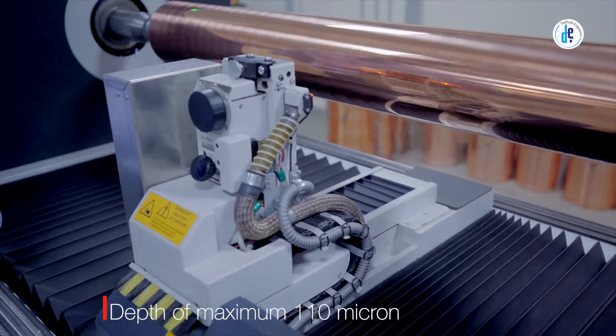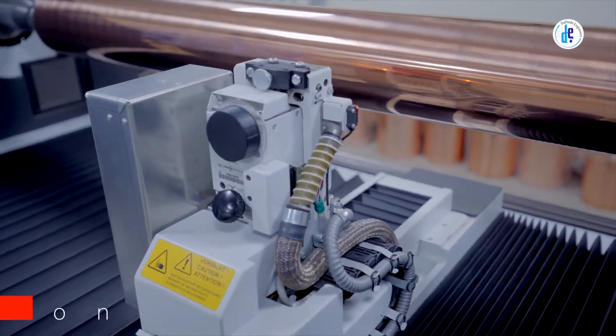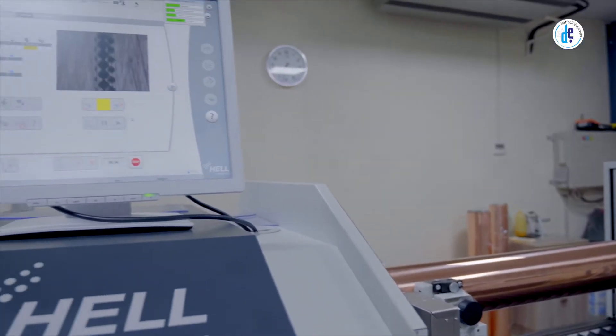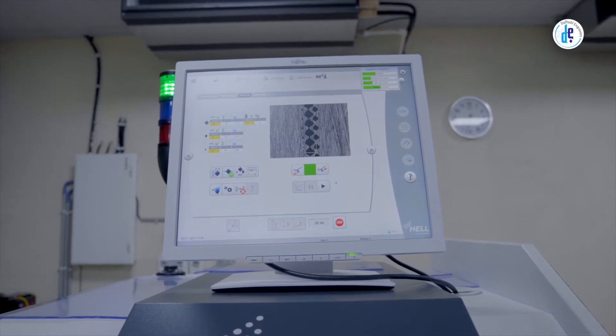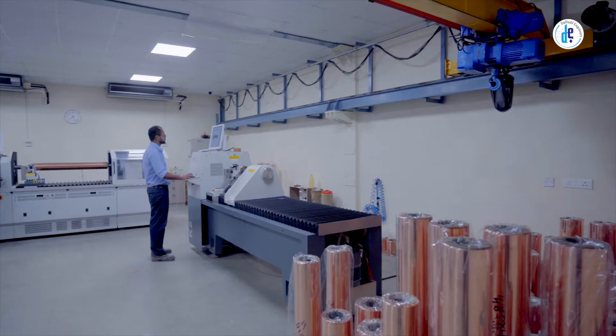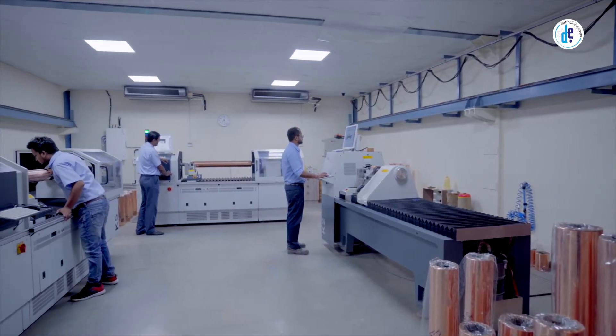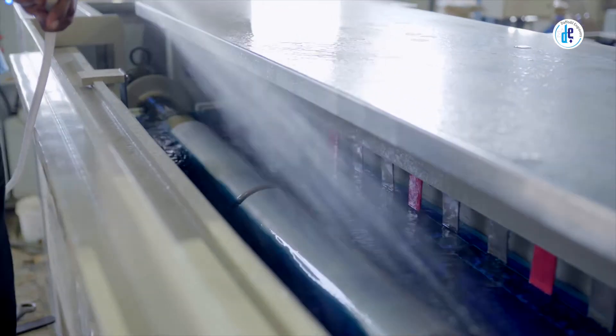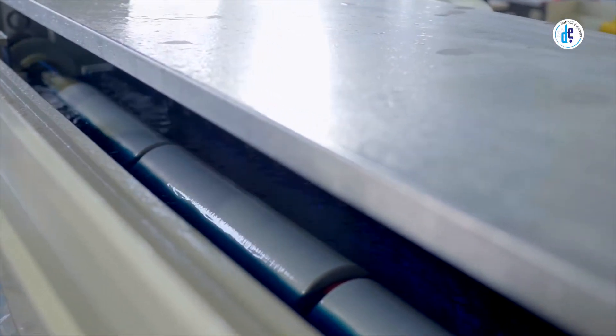Including the K5 Smart with a speed of 9 kilohertz from Hell Germany, these high-end machines with an engraving depth of maximum 110 microns enable us to carry out extremely complex jobs that require high resolution engraving, as required for security printing, logo, micro text, etc. To avoid rusting or oxidization, a uniform layer of chrome is plated over the cylinders.